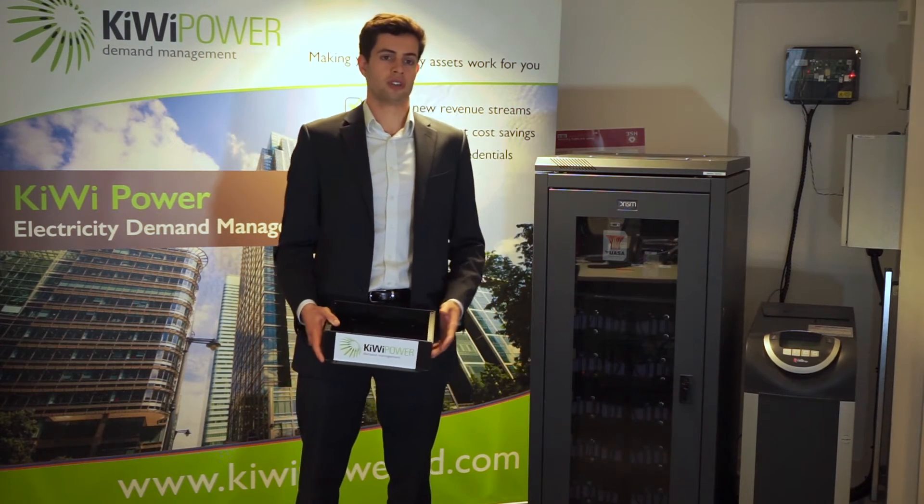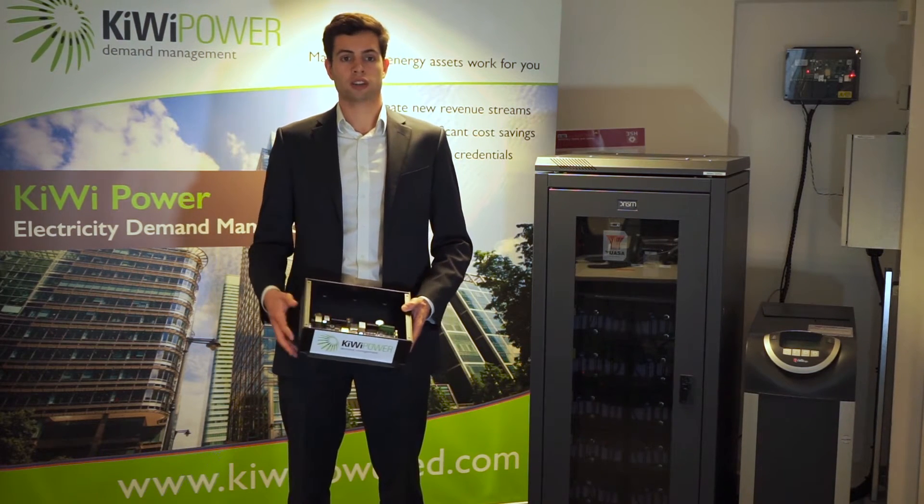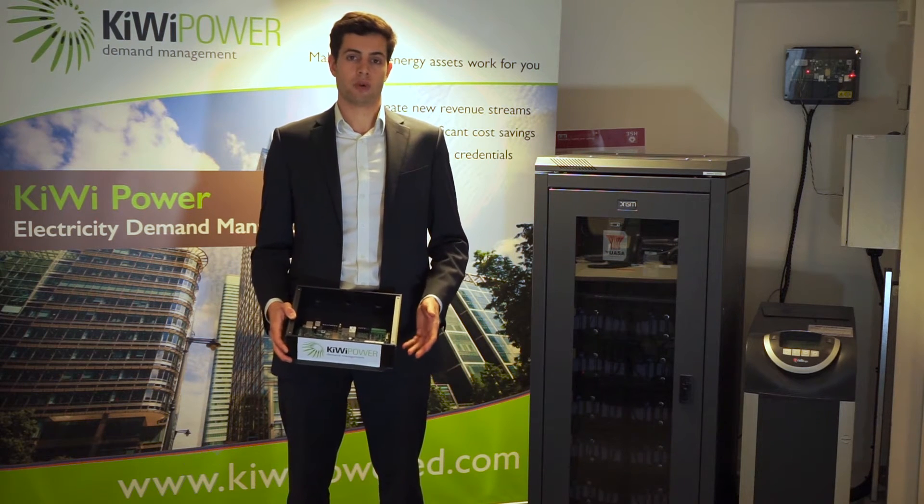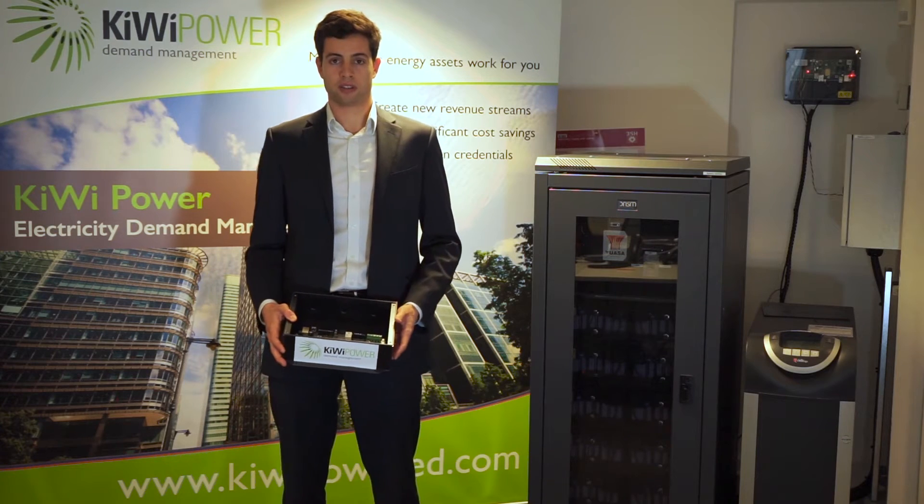First, we've integrated the battery with our free wireless smart metering hardware which we call the PIP. It enables us to monitor, control and dispatch the battery at the click of a button.